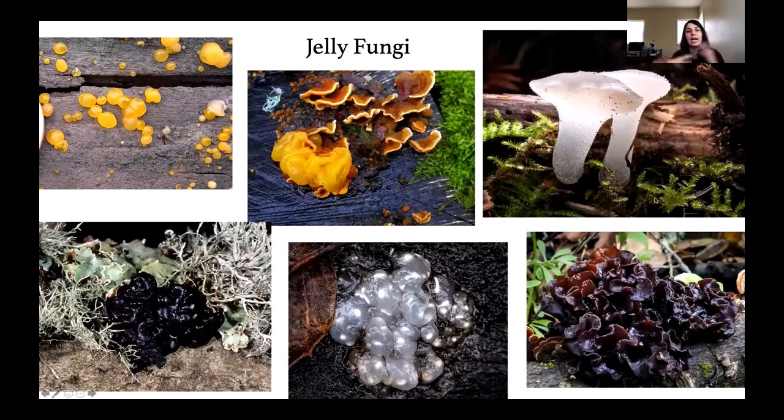Then we have jelly fungi. Jelly fungi will dehydrate in the dry summer season, and then when it starts to rain they'll rehydrate and become these gelatinous blobs. They can be yellow, orange, brown, clear, or black. One of my favorite jelly fungi you'll find up in Mendocino County right now is called the cat's tongue — this is a toothed fungus, but it has tiny little teeth that resemble the raspy tongue of your cat. These are really cute little fungi and they're actually edible. I've heard people will candy them and eat them as little treats.